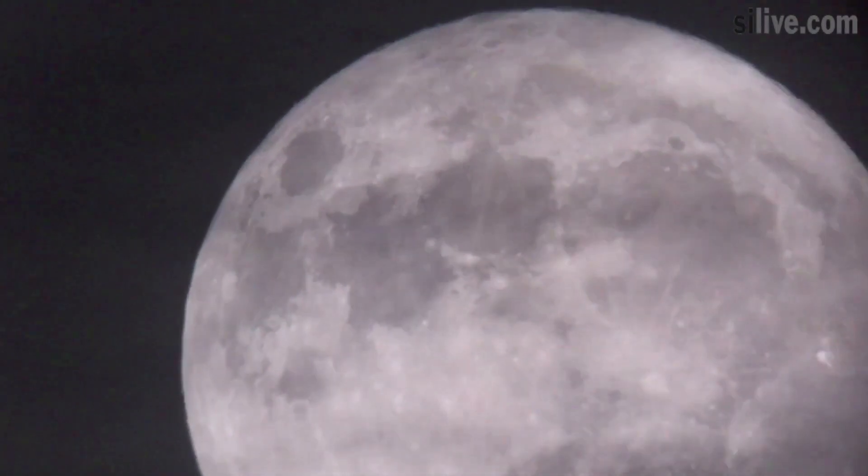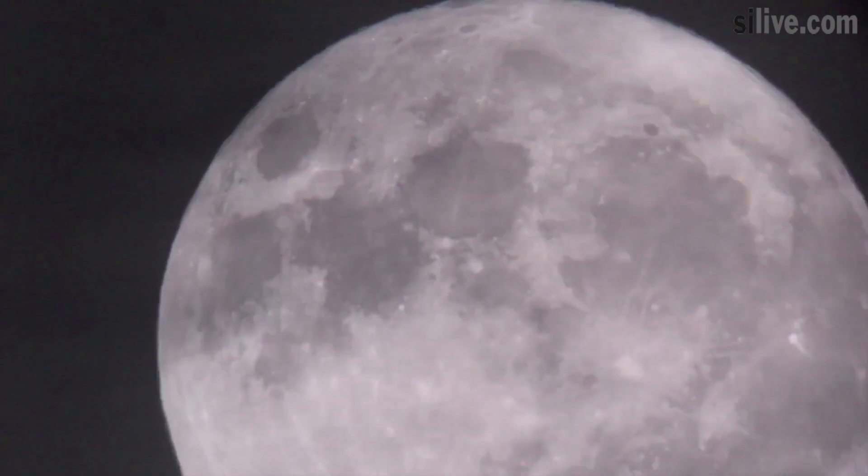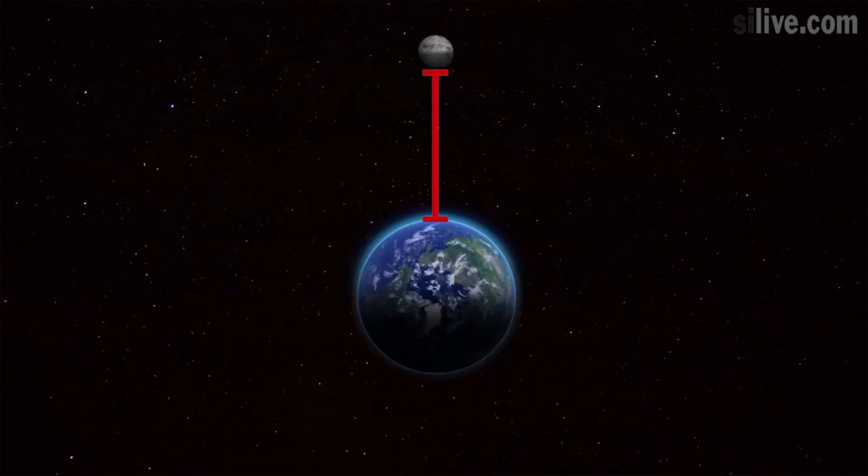Next Wednesday, on January 31, space fans and astronomers will have the chance to view an incredibly rare celestial convergence, known as a Super Blue Blood Moon.